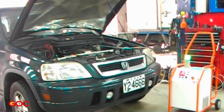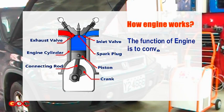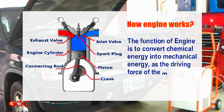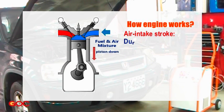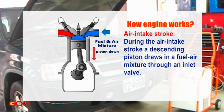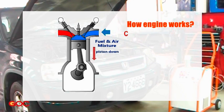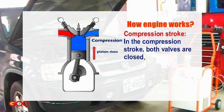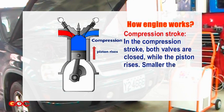How does an engine work? The function of an engine is to convert chemical energy into mechanical energy as the driving force of the moving parts. During the air intake stroke, a descending piston draws in a fuel-air mixture through an inlet valve. In the compression stroke, both valves are closed while the piston rises — the smaller the space, the more powerful the combustion.